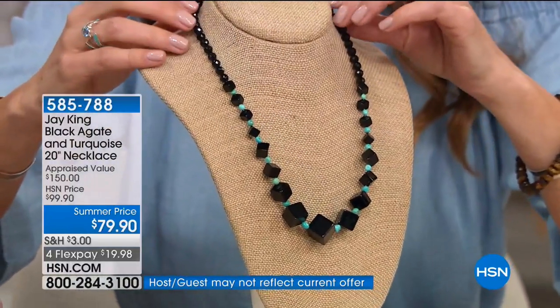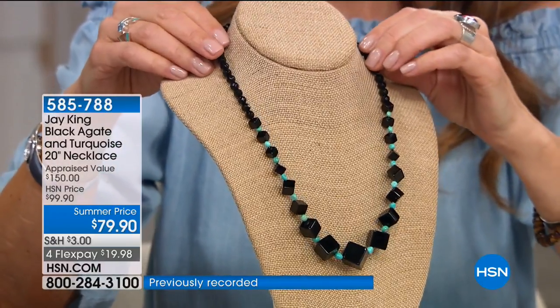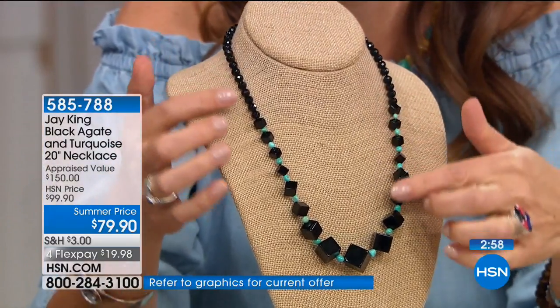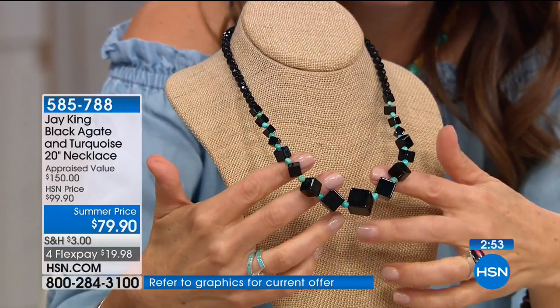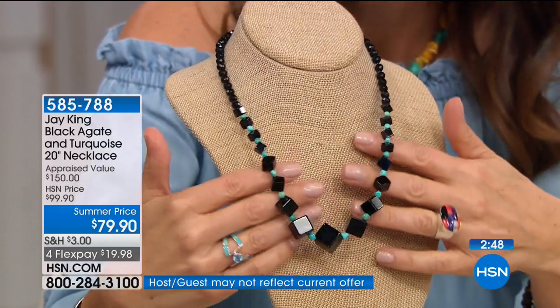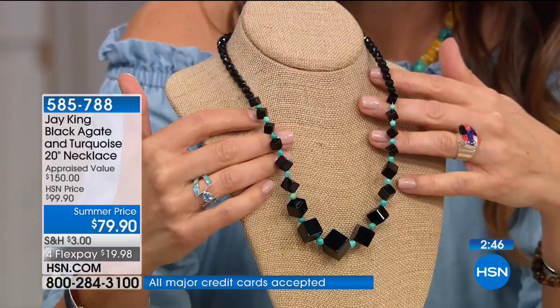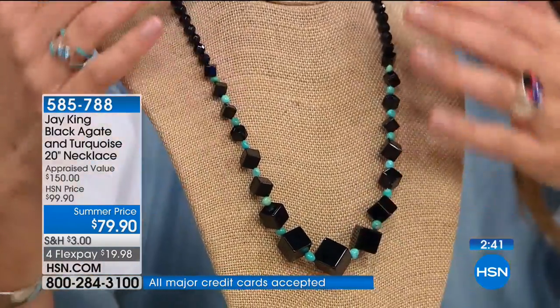Jay's artist warned him if he ever does this again they'll never talk to him — because the cubes have to be drilled from pointy side to pointy side, which is extremely difficult. Getting the cubes to hang right is a nightmare, and there's a whole pile of broken cubes as evidence. This piece will not be coming back.